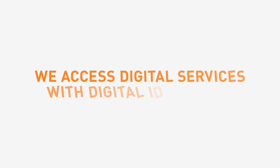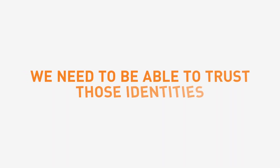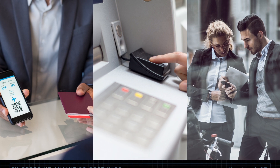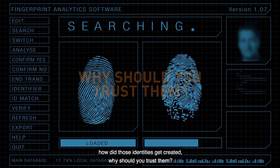Welcome to the new Gemalto. Increasingly we live our lives online. We access digital services with digital identities. We need to be able to trust those identities whether we are dealing with a government, a service provider such as a bank or mobile phone operator, or another individual as part of the sharing economy. But the question is how did those identities get created and why should you trust them?